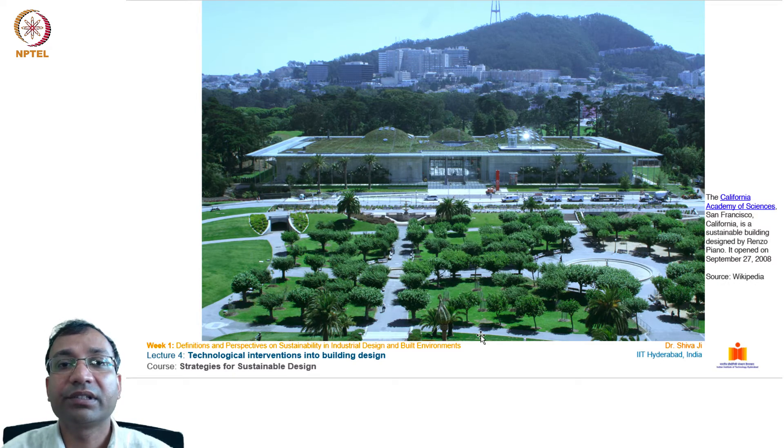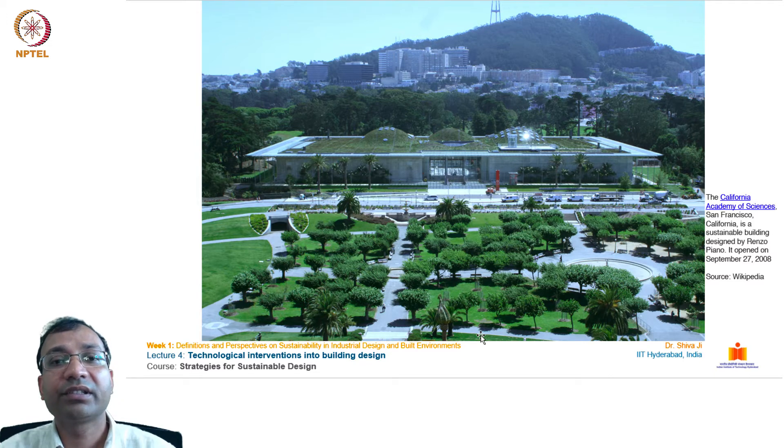The next example is the California Academy of Sciences from San Francisco. This is a sustainable building designed by the famous architect Renzo Piano. You can see how they have used extensive landscaping on this campus and a green surface on the top of the building to counter the urban heat island effect.